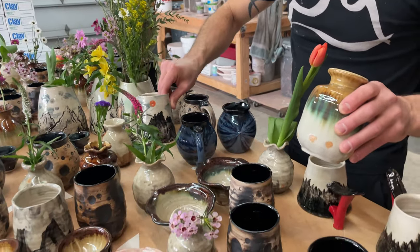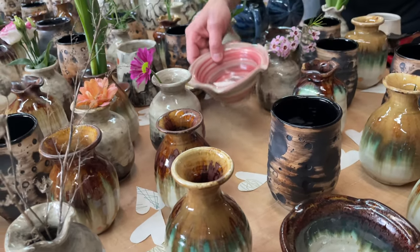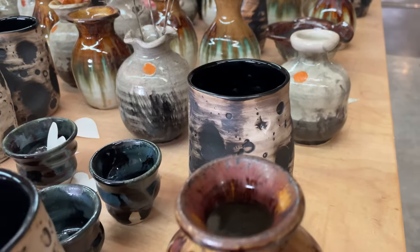Again, most of them are vases, with smaller quantities of other things like bowls. Every order will include a handmade paper heart. Thanks for taking a look at our newest body of artwork.